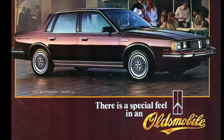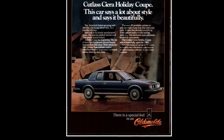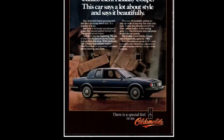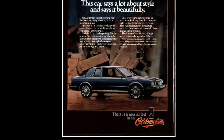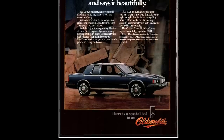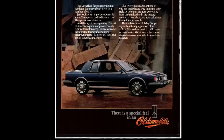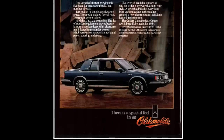We'll close out with the audio from the demonstration cassette that you would get if you ordered the tape player in an Oldsmobile in the mid-1980s — with the jingle: 'There is a special feel in an Oldsmobile.' This one should bring back some memories. It's a super catchy jingle, and you certainly won't hear this anymore as a principal advertising slogan.